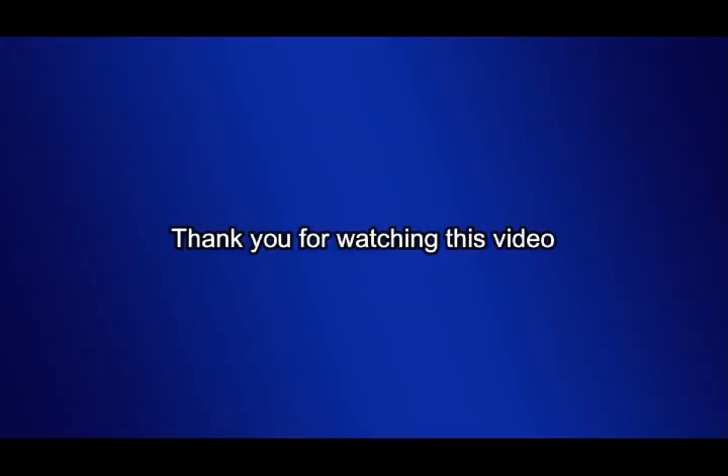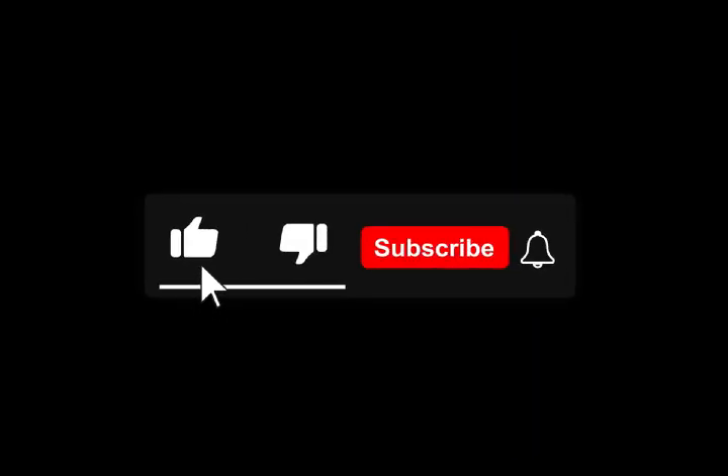By knowing these diagnostic codes and rating percentages, veterans can better navigate the VA system to secure the benefits they deserve. Thank you for watching this video. Please don't forget to subscribe and like our videos.